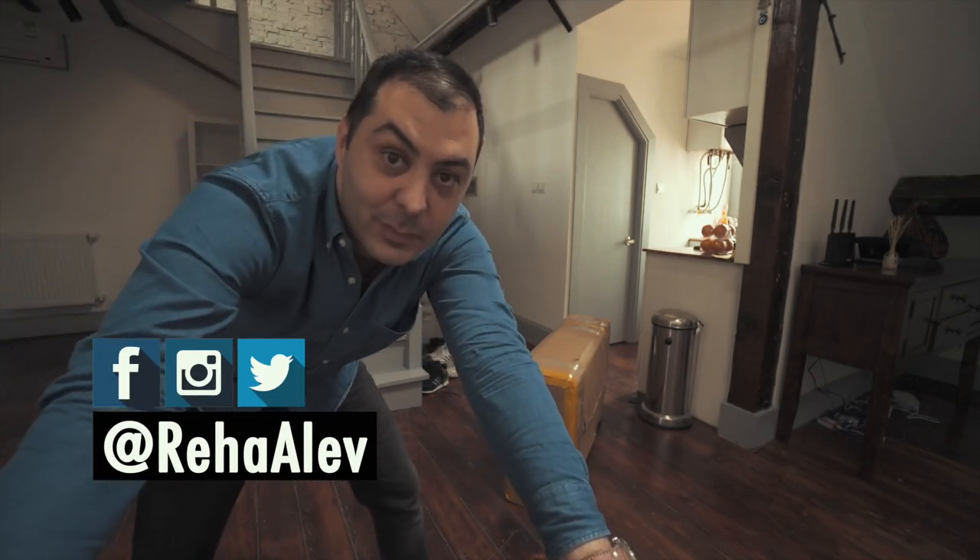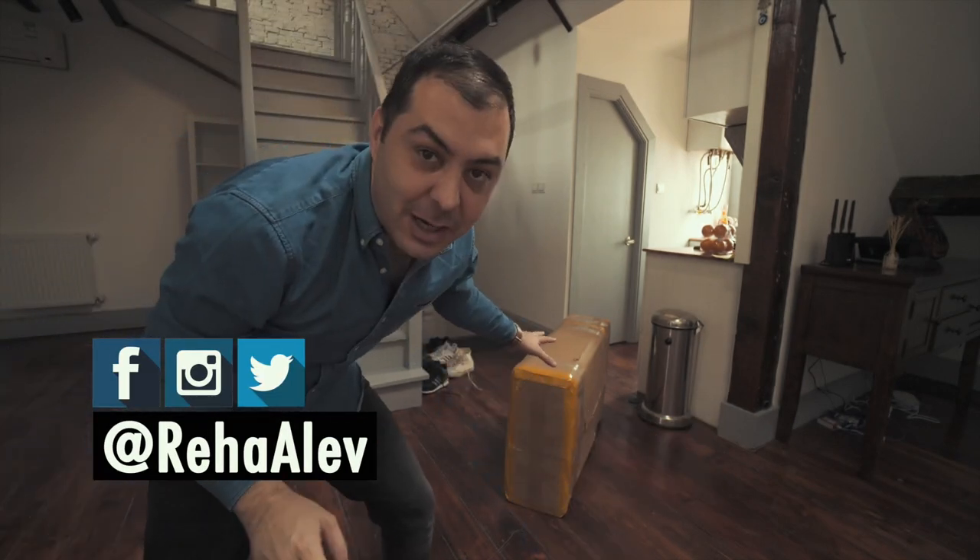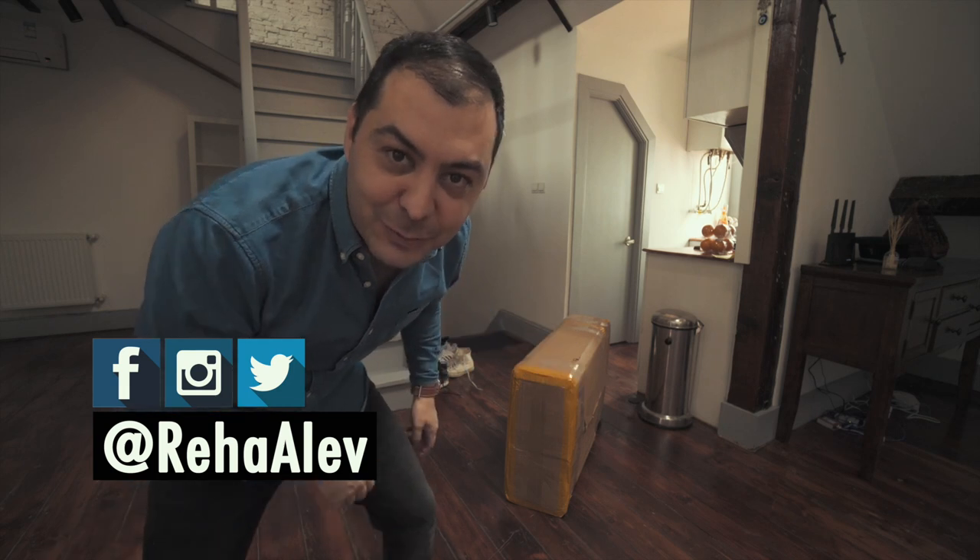Hey my friends, look what came through the door just now! I'll open it up and then we'll talk about what it is.